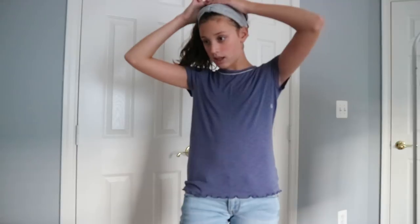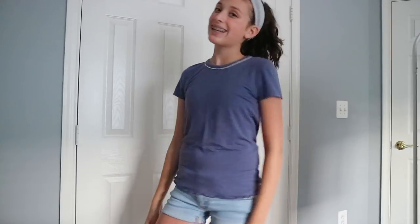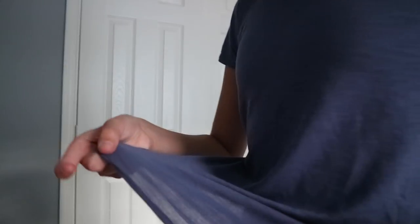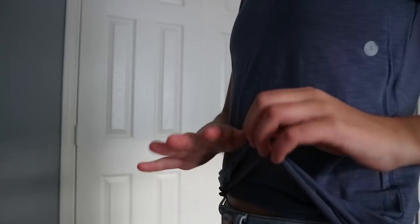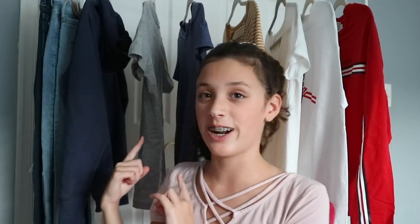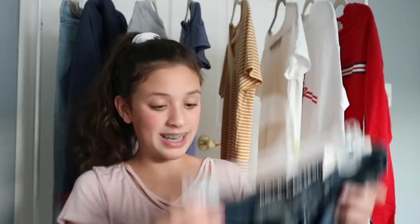This next shirt is also from American Eagle. It is this blue shirt with like a lettuce hem at the bottom. It's a small, and this costs $19.95. It's really cute — I love this neckline. I also don't really have that many clothes in this color, so I thought I would get it.